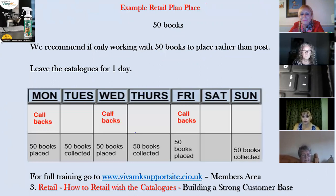For full catalogue training, on the Viva MK support site in the members area you'll find the full trainings, including separate training on how to retail with catalogues and how to build a strong customer base. Any questions, please do ask — thanks very much.